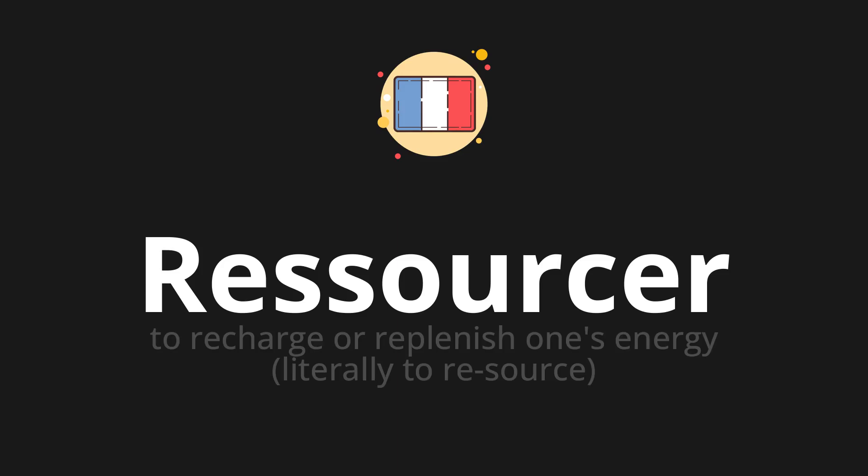Ressourcer, which means to recharge or replenish one's energy, literally to resource.